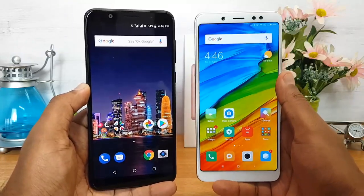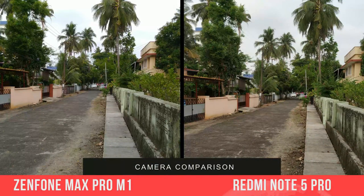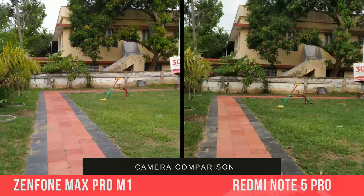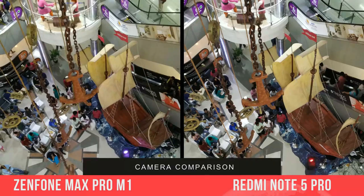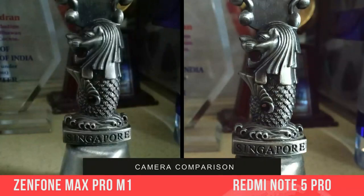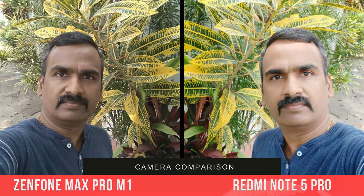For the front camera, the Redmi Note 5 Pro has a 20MP shooter while the Asus ZenFone Max Pro M1 has an 8MP camera. Based on a detailed camera comparison, both devices perform well in daylight rear camera conditions, but when it comes to low light performance and the selfie experience, the Redmi Note 5 Pro takes the lead. Overall, the Redmi Note 5 Pro is the better camera choice, especially for selfie enthusiasts.